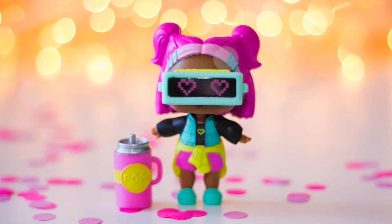Please comment down below what your favorite Series 3 LOL doll is. Thank you for watching, bye!